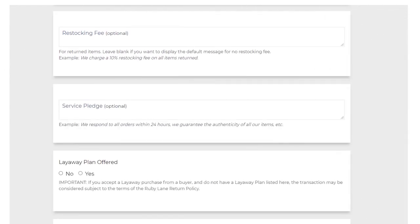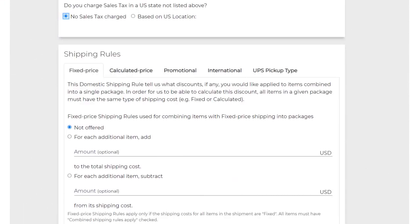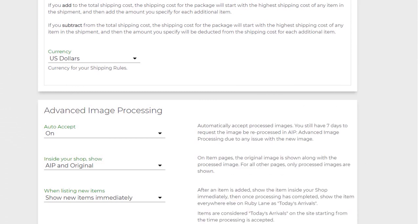You can put a restocking fee, a service pledge, and mention if you offer layaway plans — those are optional. If there are other items regarding sales tax and dealer-to-dealer discounts, those are optional as well. Complete your shipping and sales tax information, put the currency, and fill in advanced image processing. You can come back to those later on, but fill in whatever feels right now.